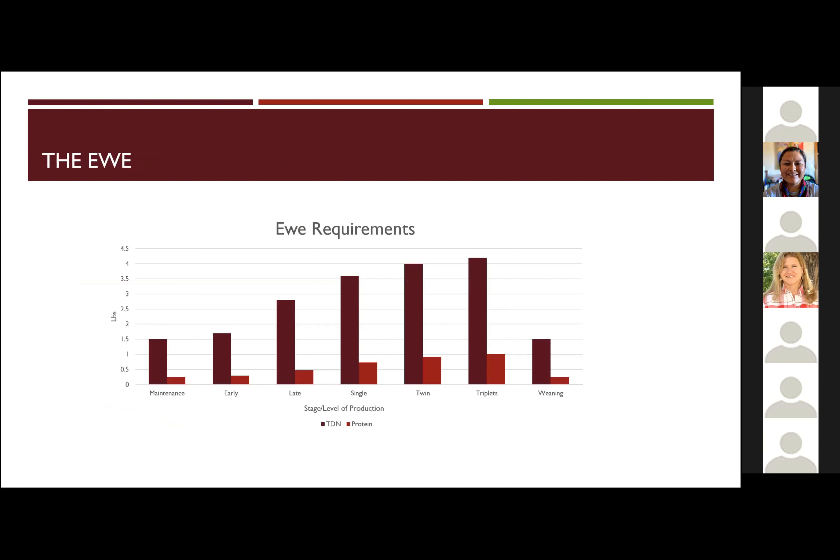Here are kind of the requirements: the first 30 days, then mid to late gestation — you really want to start ramping that up. Once she lambs, her nutrition continues to increase. In range use, if you can supplement at all, this is the time to really help them out in that regard.